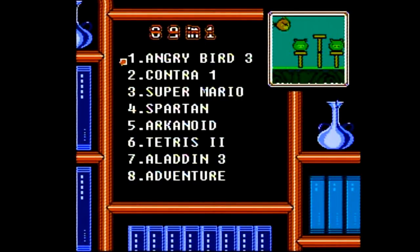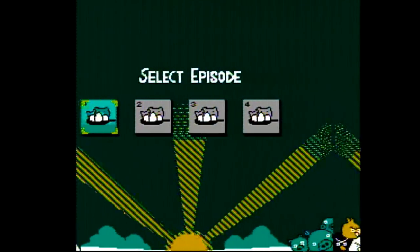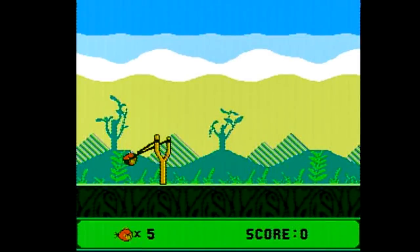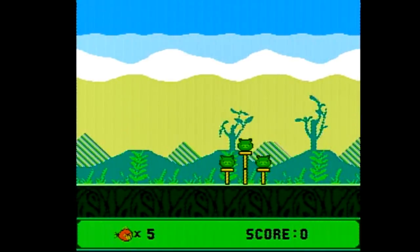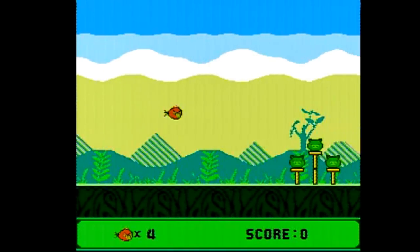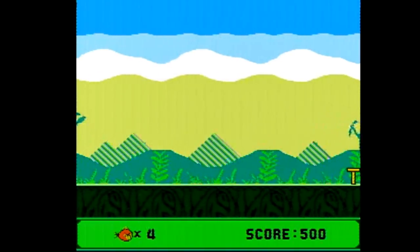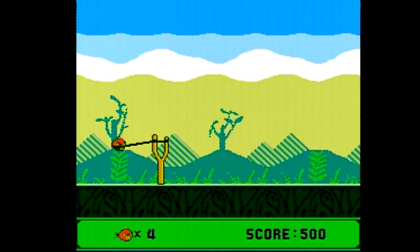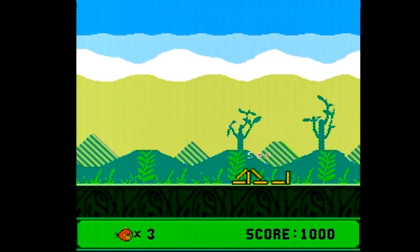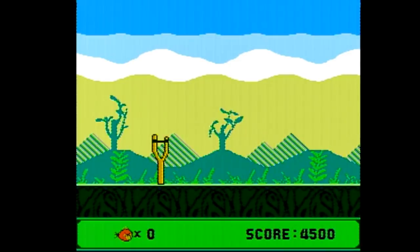Next we're going to give this Angry Birds 3 game a shot. It certainly does seem to be an NES version of Angry Birds. The options are limited — you don't have control over the power as far as I can tell, only the angle, and the number of angles you can pick from is pretty limited. I realized that 90% of the shots in this game can be completed with the exact same angle and have the same effect. In fact, I cleared three or four levels just by completely repeating that shot over and over again.